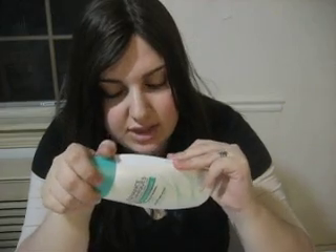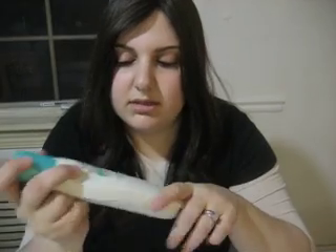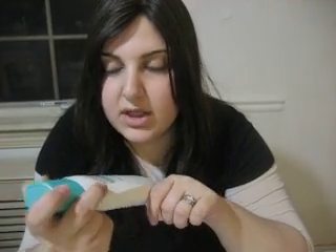And it smells beautiful. It's very cheap — I shouldn't say cheap because cheap means like bad — but it's very low cost. And it's worth it.